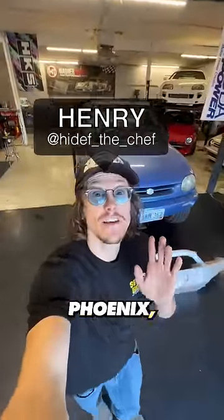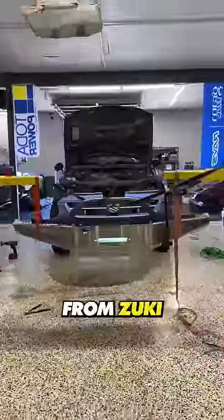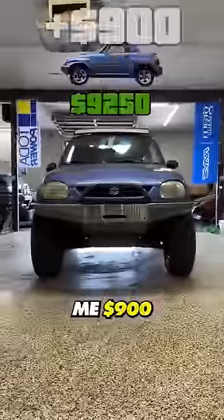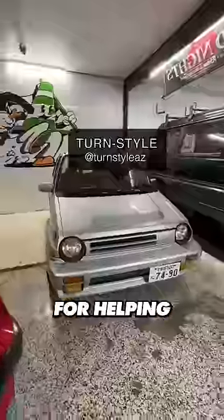Today I'm at TurnStyle outside of Phoenix, Arizona. We'll be putting this front armor onto the car. This bumper came from Zuki Nation in Canada and cost me 900 bucks. Shout out to TurnStyle for letting me use their shop, and thanks to Victor for helping with the fabrication.